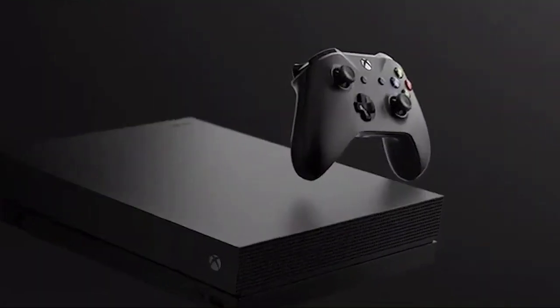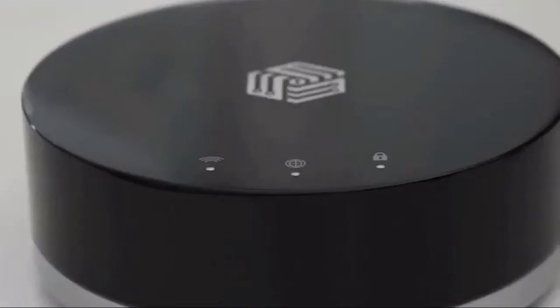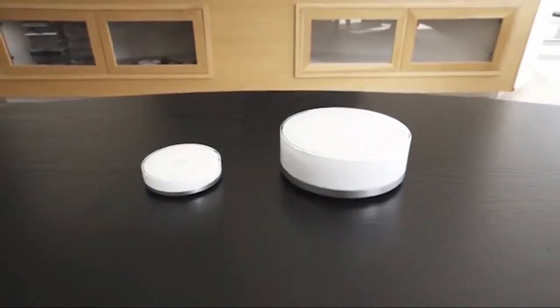TVs, game consoles, home heating systems, and even refrigerators are coming online these days, and many of these devices are insecure. The Invisbox 2 protects all your online devices with ease.